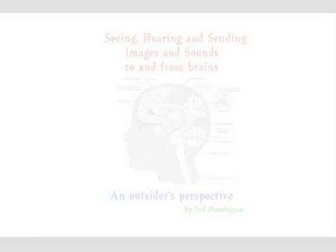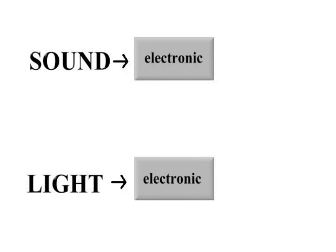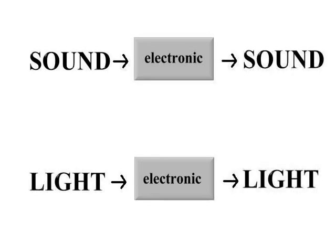There really are two aspects to much of the secret technology: sound and light. This involves mainly the conversion of sound and light to an electronic signal, the storage of those electronic signals, and the conversion back from the electronic signal to sound and light.